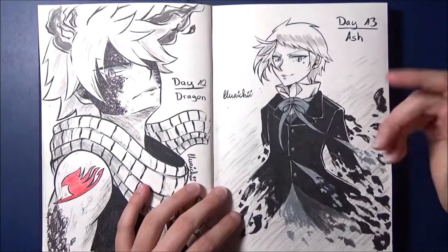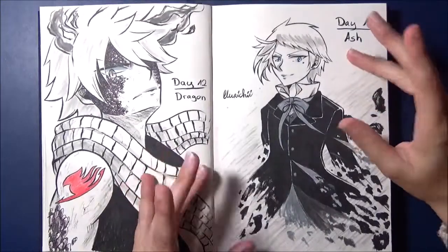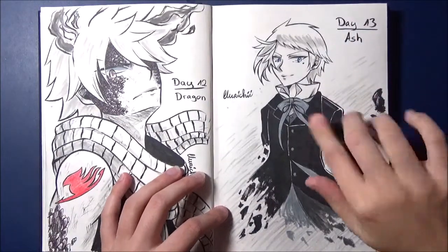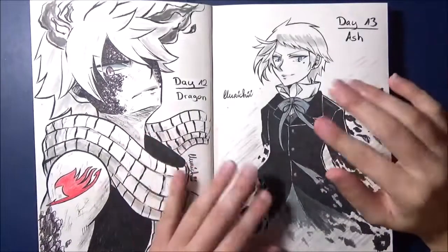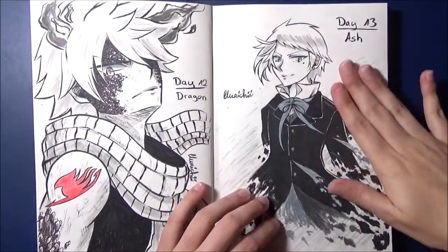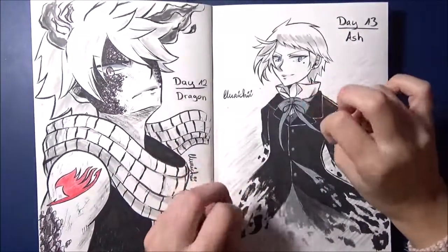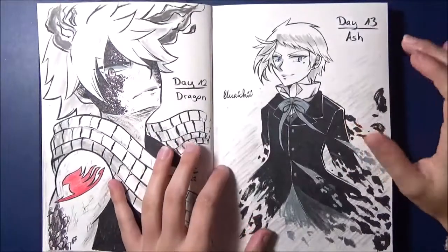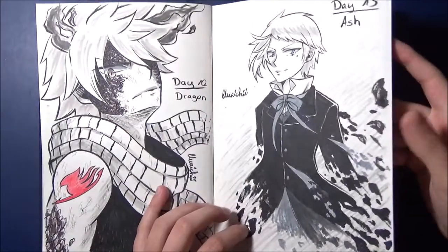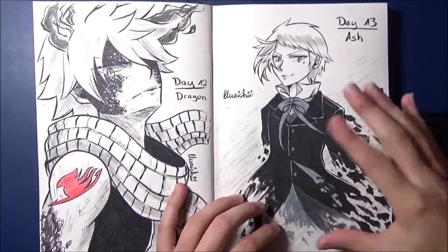Day 13, the prompt was Ash — Asche. Many people painted Ash from Pokémon, but I didn't want to. I painted Elliot from Pandora Hearts — my absolute all-time favorite manga. Ever. Unbeatable. Elliot is also my favorite character from the manga; he means a lot to me. I won't spoil it, but I was inspired by a certain scene — if you've read the manga you know which one. I found the idea cool: that he kind of crumbles and transitions into ash here.